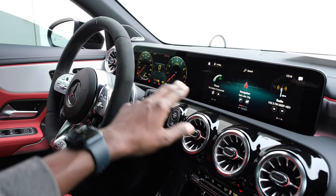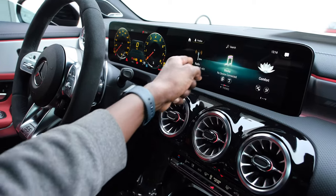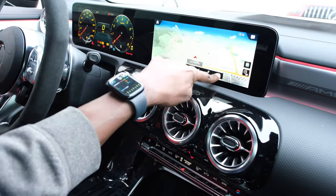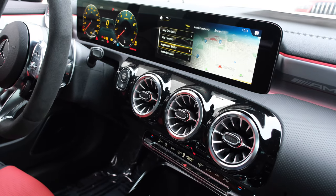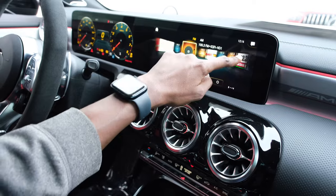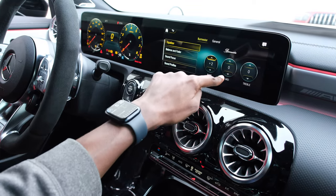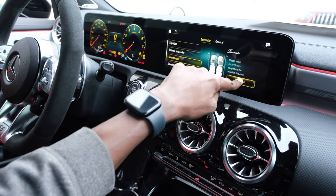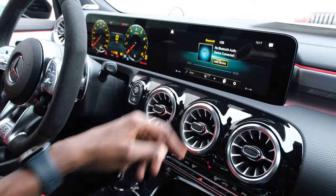Other cool features inside the CLA45 are these vibrant displays. The center display has the MBUX infotainment system, which is fully touchscreen. It has a phone menu, navigation system with 3D maps and augmented reality displays. It also has a radio system with FM and AM. The Burmester speaker system lets you adjust the equalizer — mid, treble, and bass — as well as sound focus to the front seats, rear seats, or all seats. There's also a media menu with Bluetooth and USB connectivity.